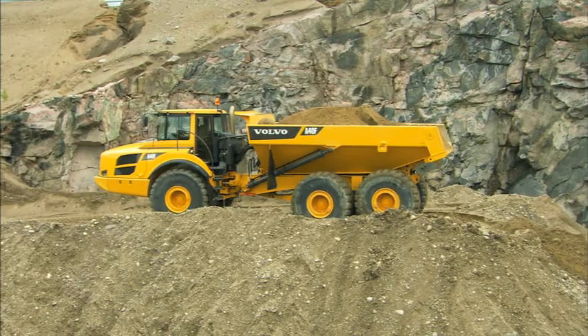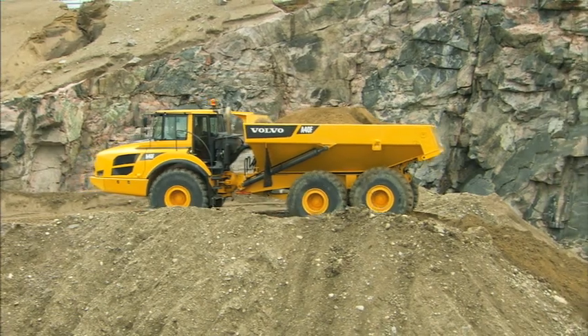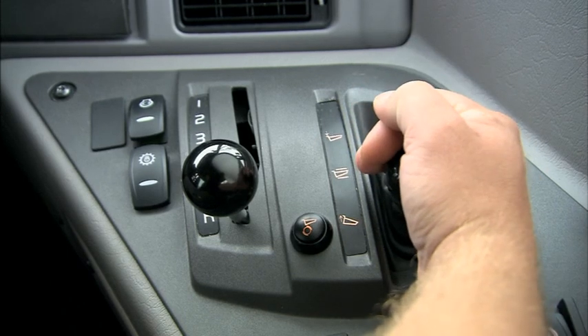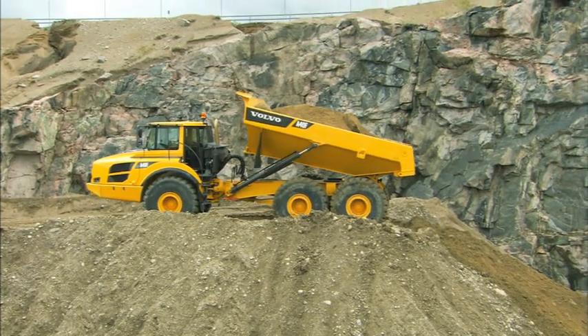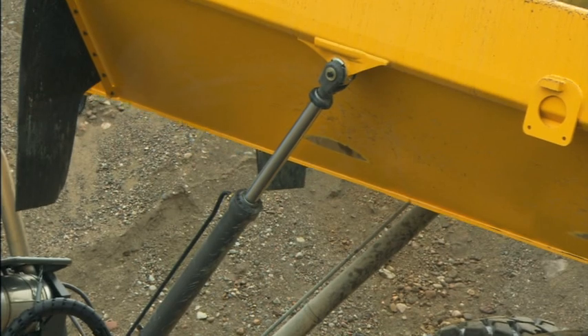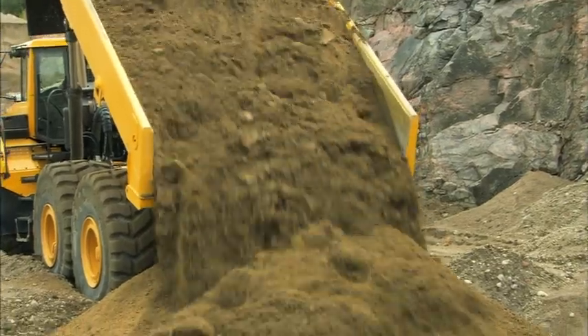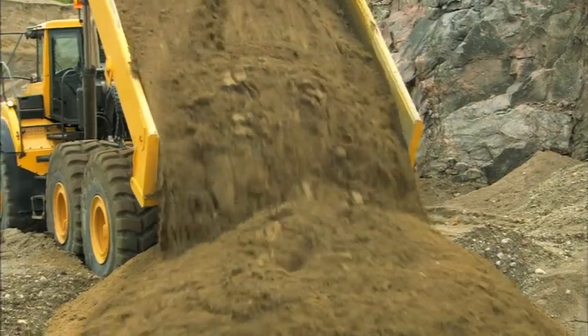The load and dump brake shifts the transmission to neutral and applies the service brakes with a simple push of a button. This unique, user-friendly load and dump brake function makes work easier by reducing operator fatigue, maximizing ergonomics, thereby boosting safety and productivity.